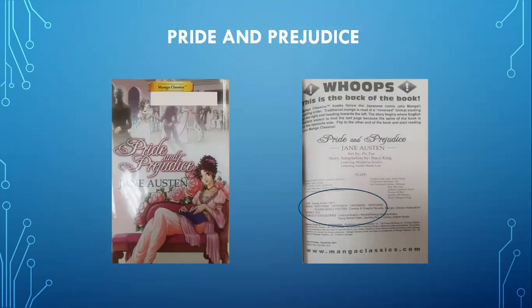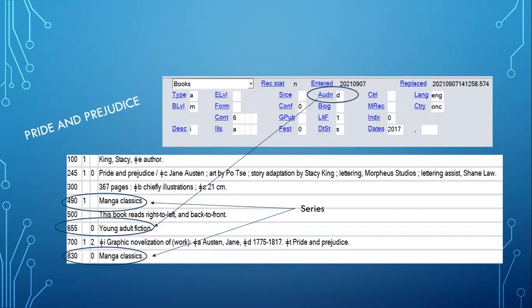Our next book is Pride and Prejudice — a graphic novel adapted by Stacey King from the Jane Austen novel, geared toward the young adult audience. In the fixed field, include the audience code 'D' for young adult, and coordinate that with the LC form heading 655 second indicator zero for 'young adult fiction.' This book is part of a series called Manga Classics, so we have a 490 and an 830 in this record. It's worth noting that a lot of times graphic novels are not in series, so that's somewhat unusual.